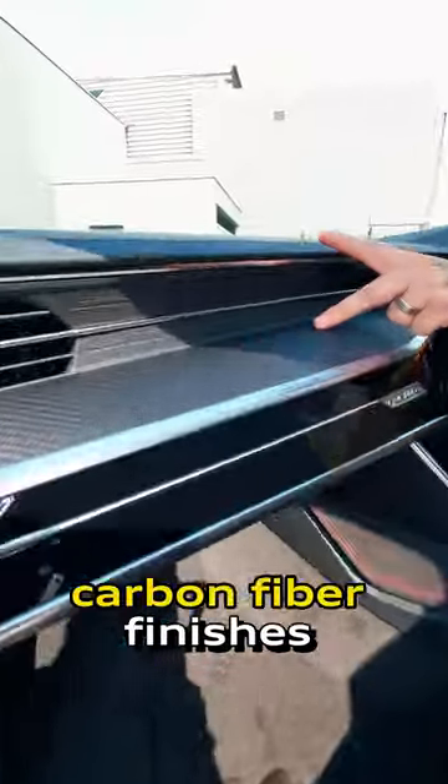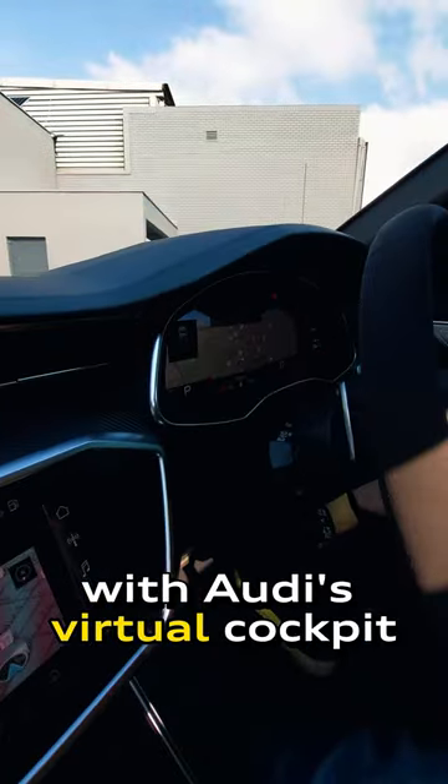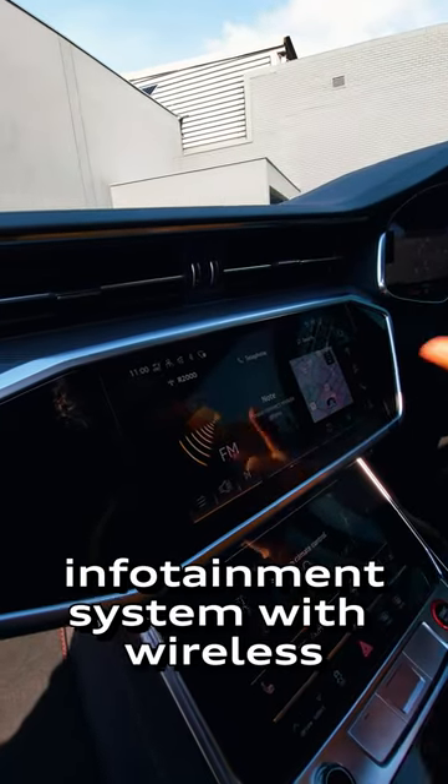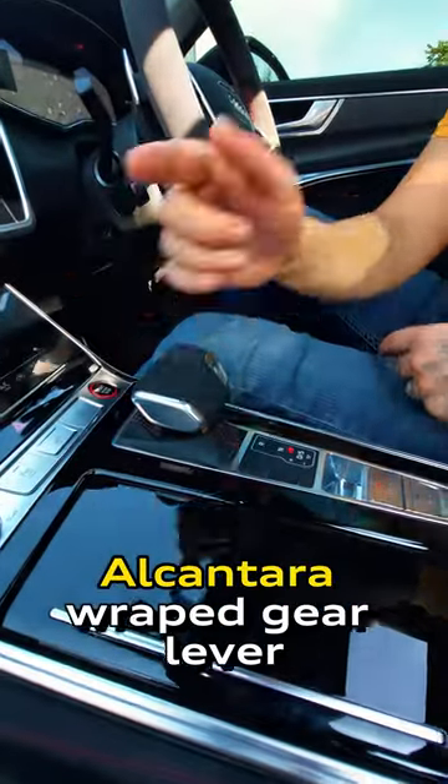Look at the inside — you don't just get one moonroof, you get two. These awesome heated and ventilated leather seats with a thigh extension, carbon fiber finishes with leather up on top, alcantara wrap, a virtual cockpit, haptic feedback infotainment system with wireless Apple CarPlay and Android Auto, haptic feedback climate control unit, and an alcantara wrap gear lever.